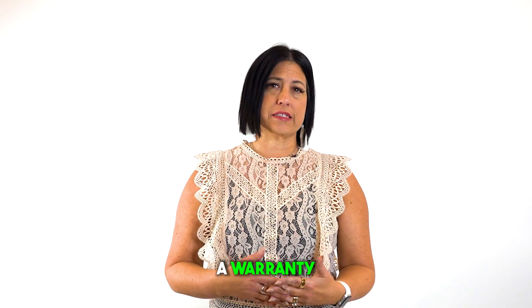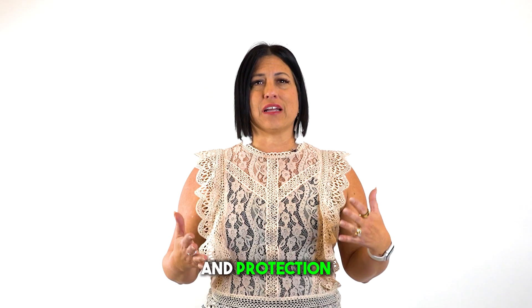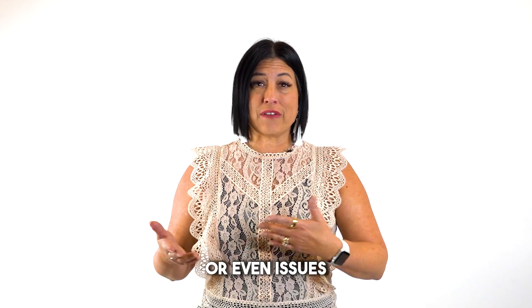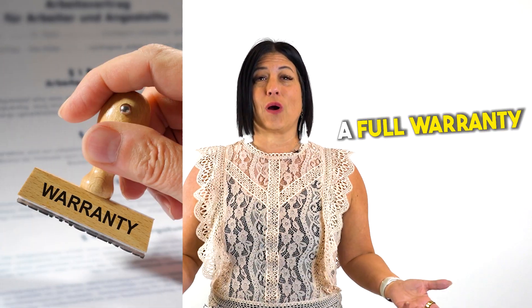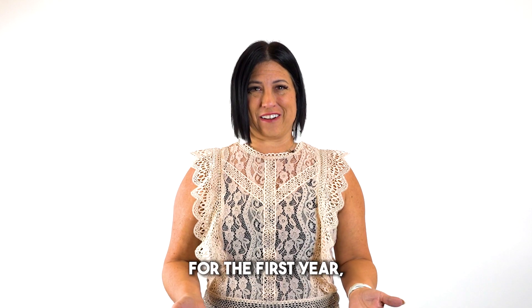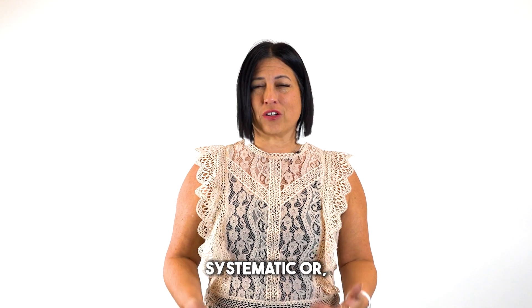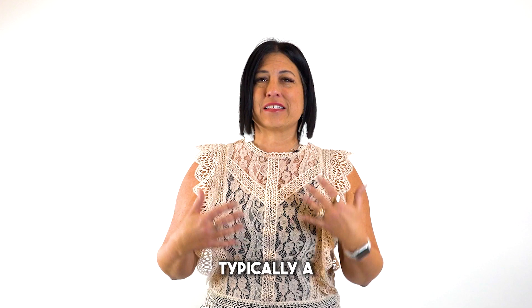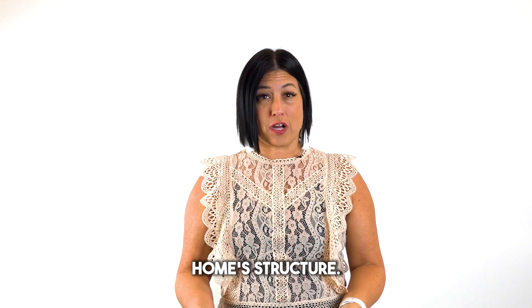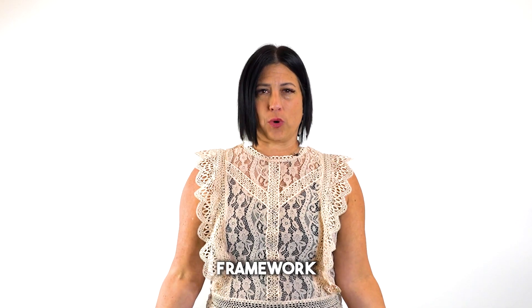How about that warranty? New construction homes typically come with a warranty from the builder. This provides peace of mind and protection against potential defects or issues that may arise after you move in. This typically includes a full warranty and maintenance for the first year. The second year covers things that are systematic, or behind the walls. And there is typically a 10-year warranty on the home's structure, which includes your slab as well as the structural framework of the house.